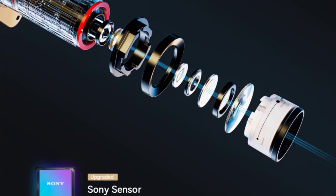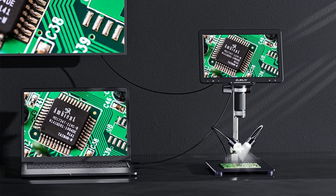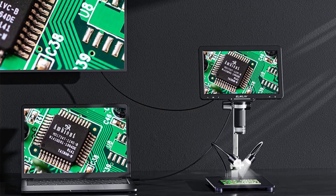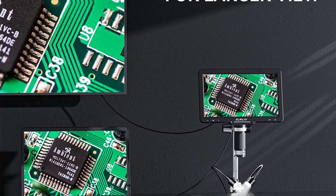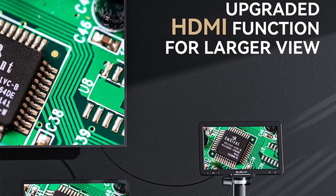The magnification capabilities of this digital microscope are simply outstanding. With a magnification range from 1500x to 3000x, it provides clear and detailed imagery of even the tiniest specimens. The maximum magnification of 1200x is particularly useful for capturing high-resolution images and videos.